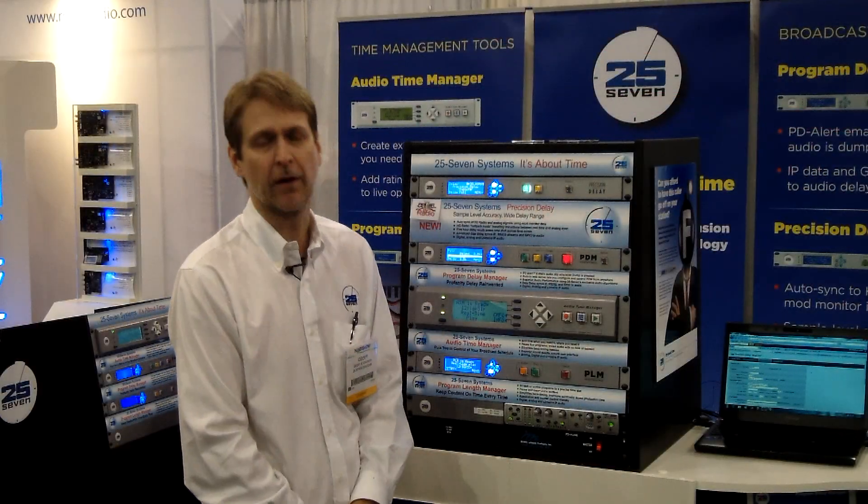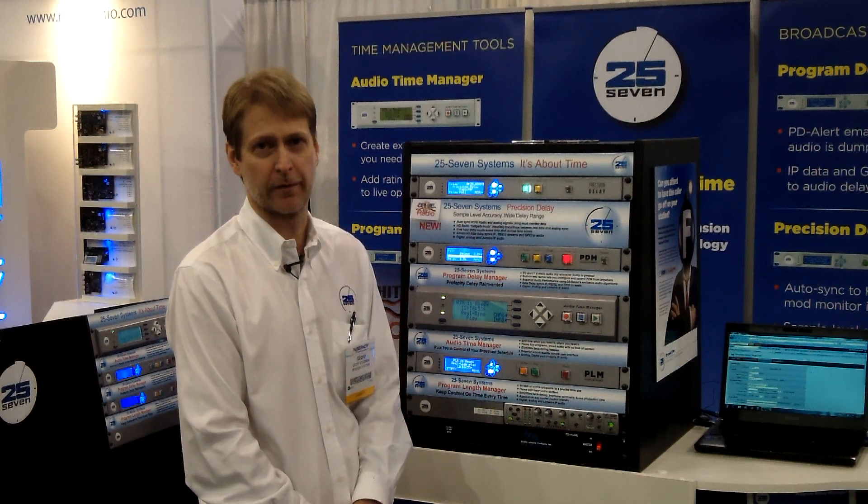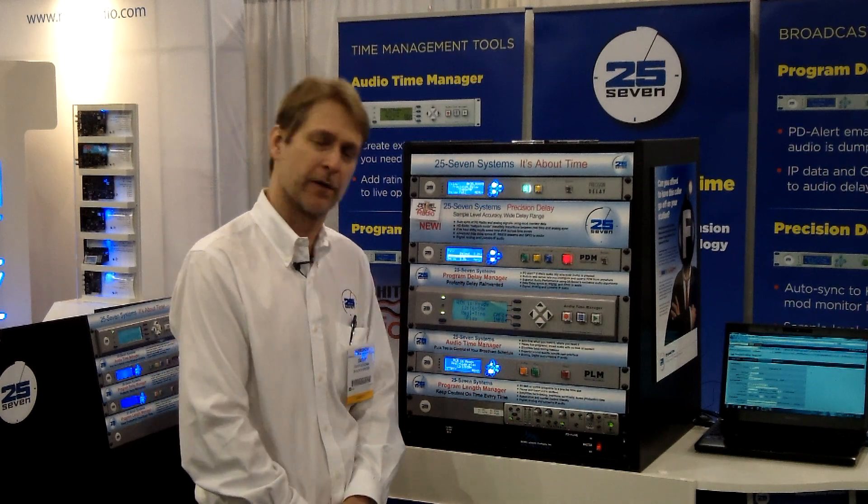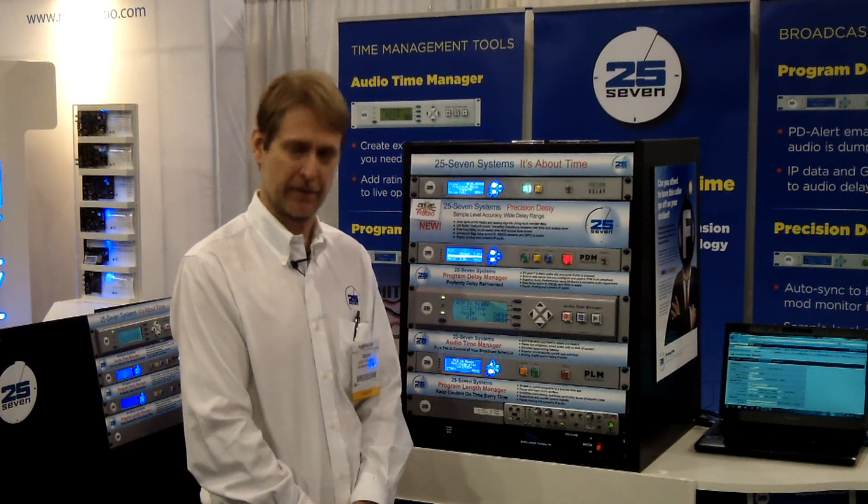257 Systems is really honored to receive the PickHit Award at this NAB show. We thank Radio Magazine. And for all of the crew at 257 Systems, I'm Jeff Stedman. Thanks for listening.